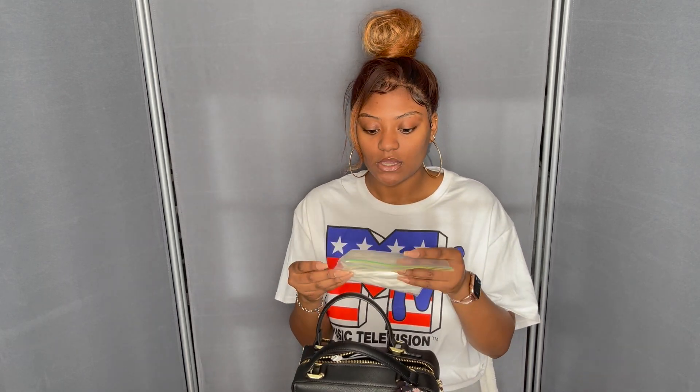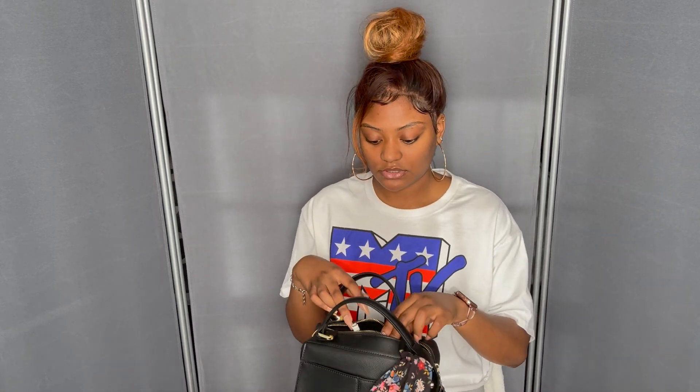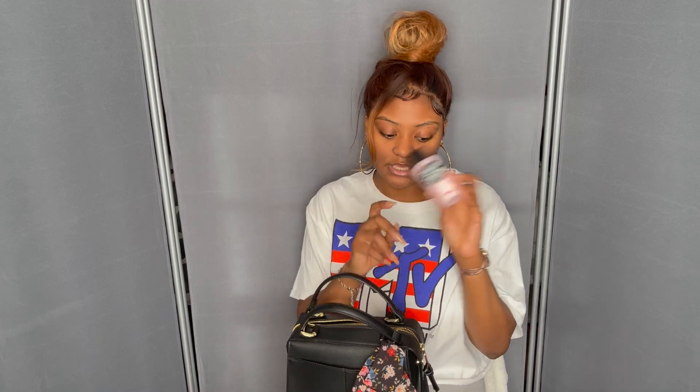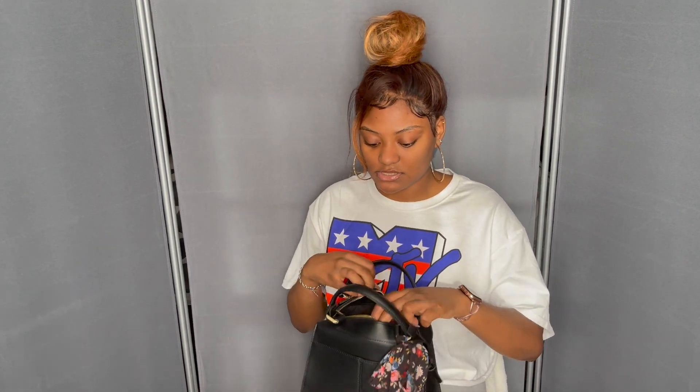I also have some wipes — these come in handy in case you need to clean something up. I also have an iPhone charger for my phone or my AirPods in case I'm running out of battery. I have some cocoa butter coconut oil hydrating body lotion from Pink, travel size — comes in handy in case you have dry hands. This little purse can carry a whole bunch of things, it's really surprising.